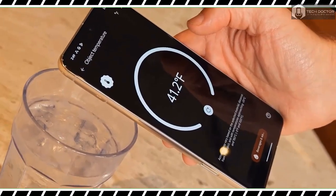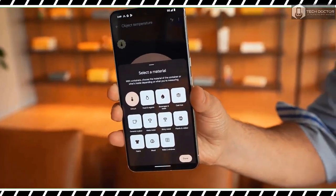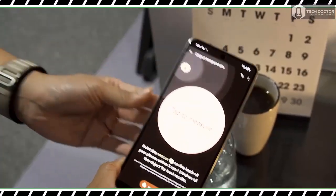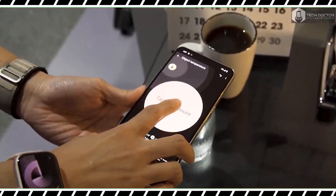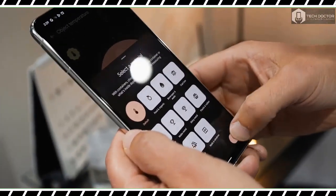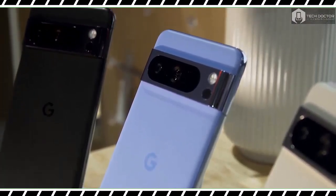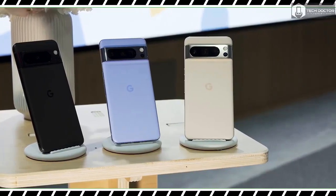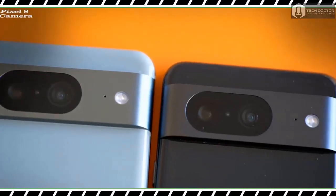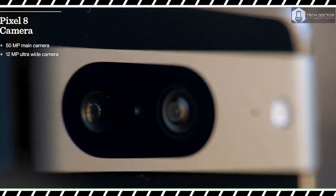One of the biggest new features is a photo editing tool called Best Take, which alters the expression on someone's face in a group picture. It works by looking for the same face across six photos taken within seconds of each other using a face detection algorithm running on the device. It then provides suggestions for alternative facial expressions based on those six photos and only those six photos — it doesn't pull from other photos in a library taken at a different time.